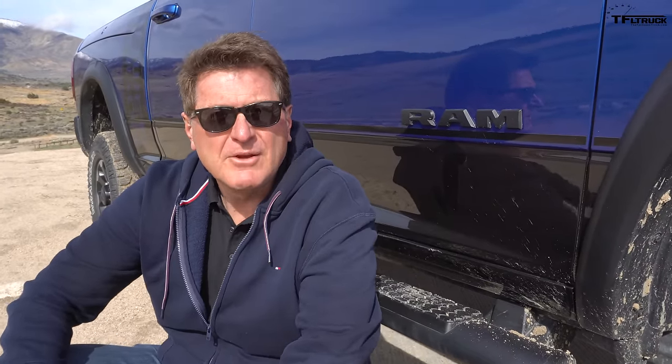From the factory the Power Wagon comes with a two-inch lift, and it's got pretty decent approach, departure, and ground clearance. In front there's a 29.4-degree approach angle, 14.2 inches of ground clearance, and in the rear 26 degrees of departure angle. Ready to put those numbers to the test? Yeah, I want to see how they really stack up in the real world. Let's get behind the wheel and do some wheeling.